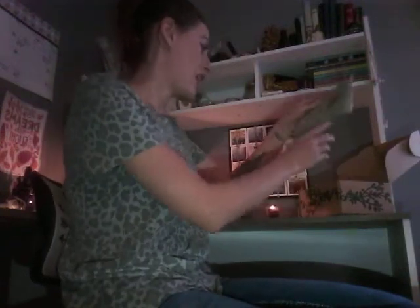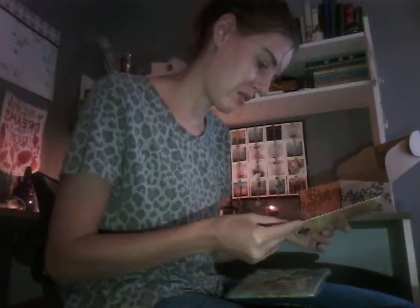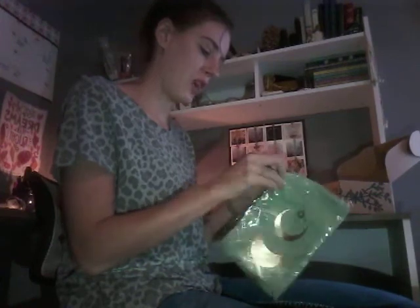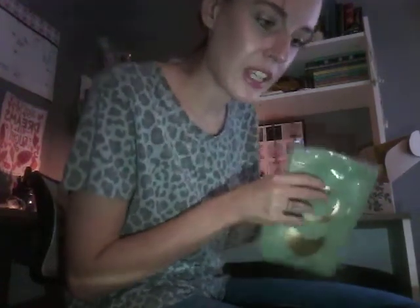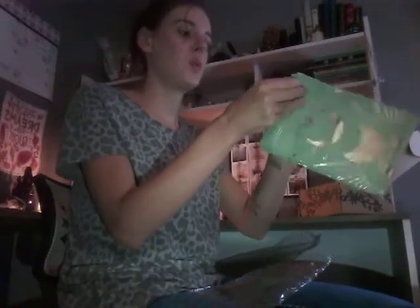And then it looks like we've got... So this is probably the altar cloth. It feels kind of soft — it's super soft. Oh, and it's super pretty.